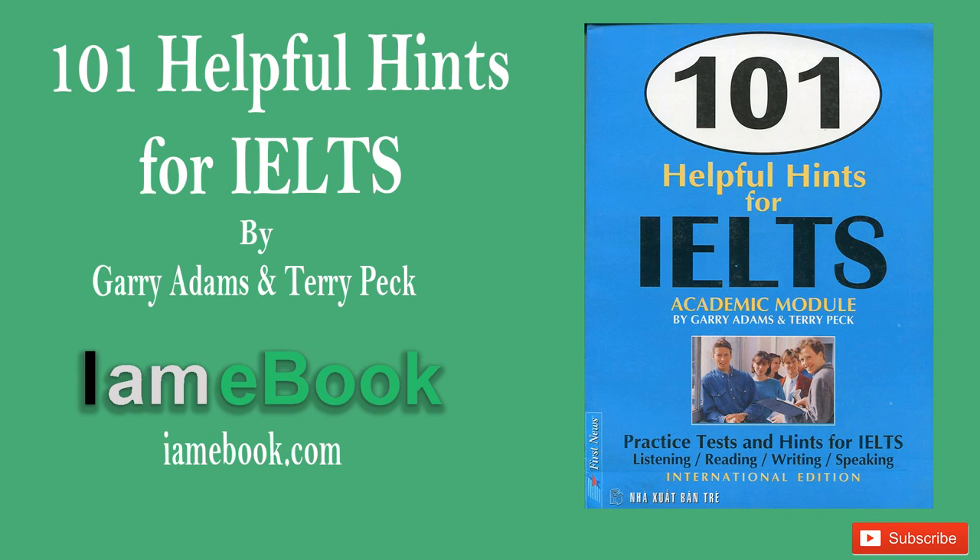That is the end of Section 1. You now have 30 seconds to check your answers to Section 1.